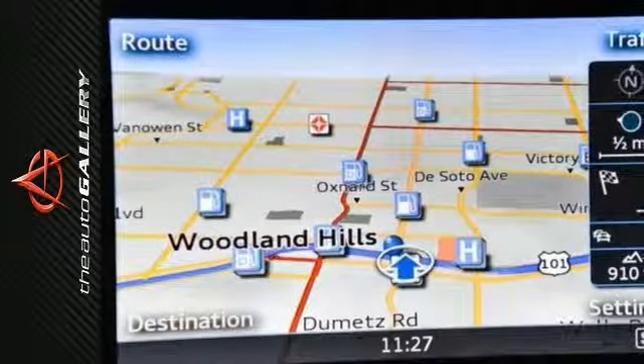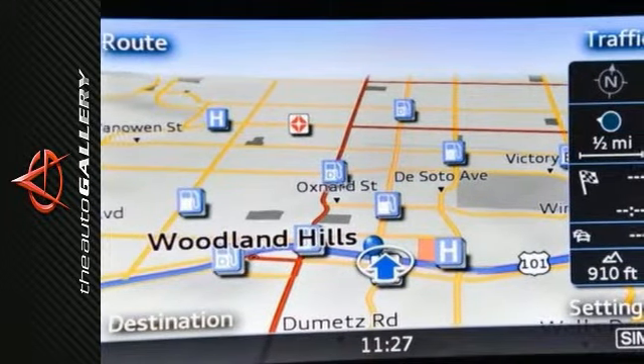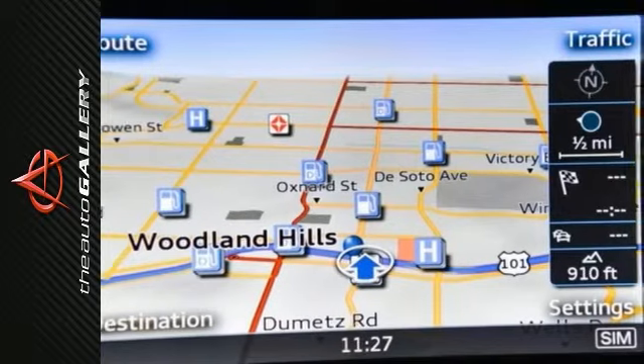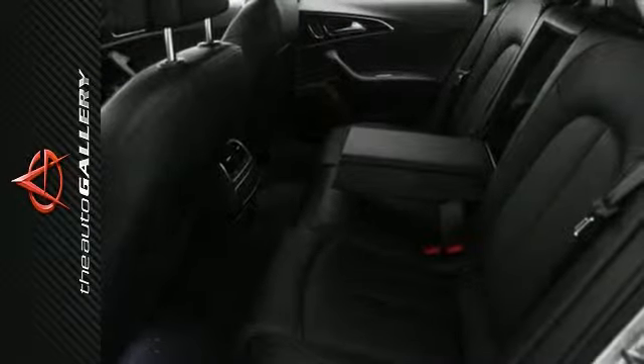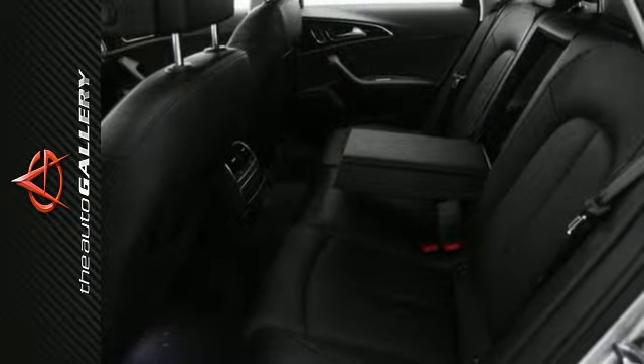It has other desirable features that include leather seats, MP3 player dock, power windows, heated seats, steering wheel controls, moon roof, rain sensing windshield, keyless entry, and alloy wheels.